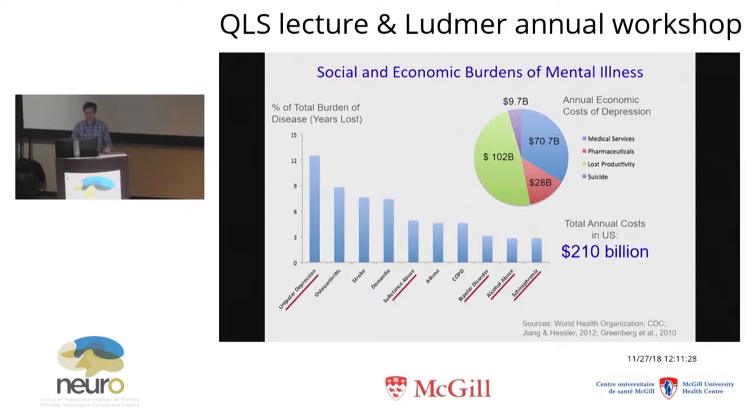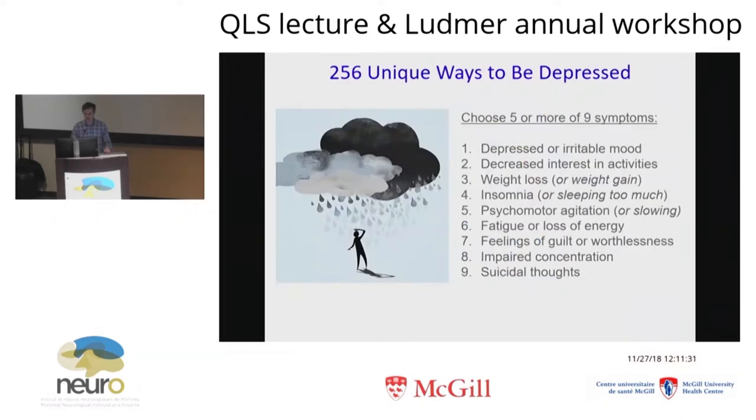I think that has a lot to do with this problem of diagnostic heterogeneity. We diagnose depression today when you have five or more of these nine symptoms, according to the DSM. That means, just doing a little simple math, there are at least 256 unique combinations that you can present with and still meet criteria for depression. That's not even accounting for the fact that some of these criteria contain opposites — like weight loss or weight gain, insomnia or sleeping too much. It is kind of intuitive that probably someone who's presenting with 30-pound weight loss, a lot of anxiety, can only sleep four hours a night, exhausted, profoundly insomniac, and physically agitated...